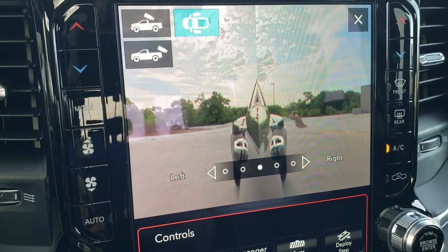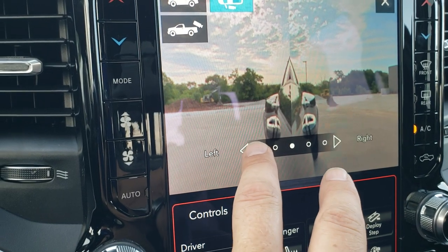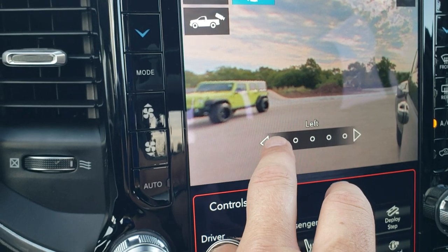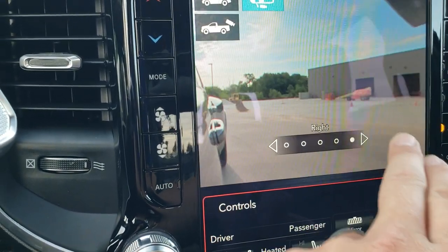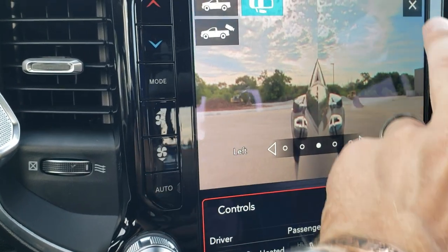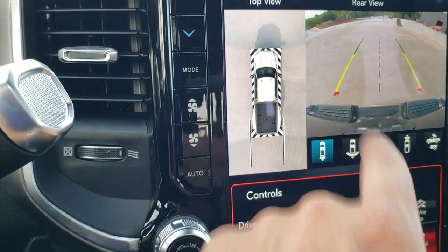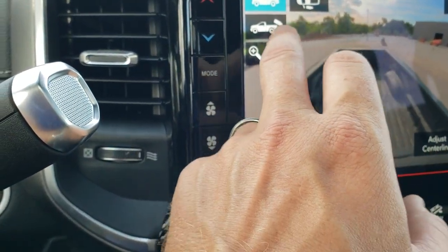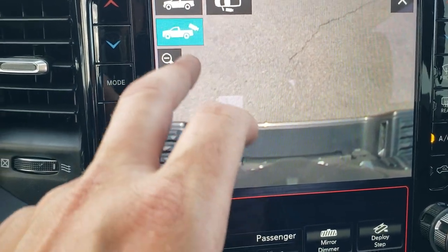Especially if you're in tight spaces, you can take a look at the side of your truck so you're not going to hit anything with those dually tubs. And if you want to be more biased to the left side or the right side, you can do that as well — really cool stuff. And then finally, if you're looking to hitch up a trailer, at your normal camera view you can do the plus and it'll go right over your receiver hitch.